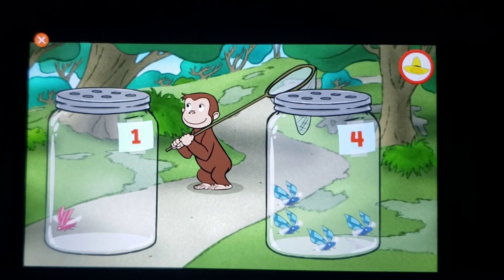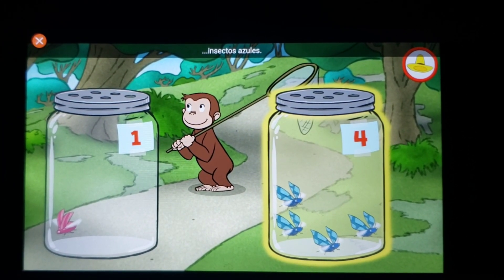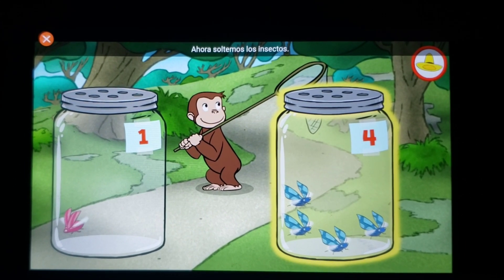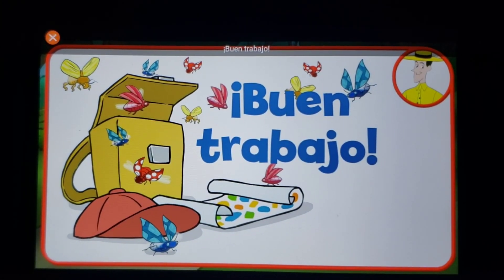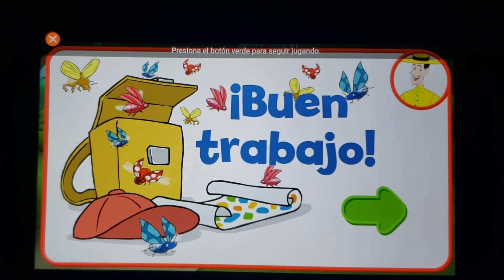¡Veamos! Es correcto — hay más insectos azules. Ahora soltemos los insectos. ¡Buen trabajo! Presiona el botón verde para seguir jugando.